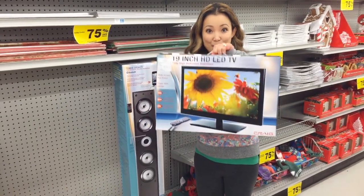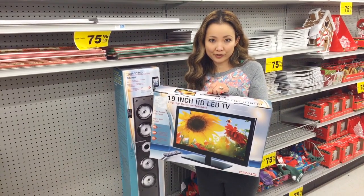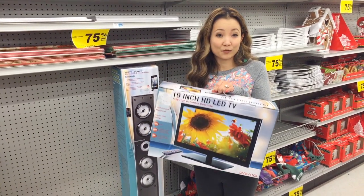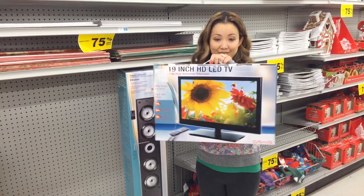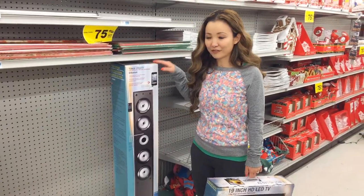This TV is a popular hot item — it's $149 regularly, and right now it's ringing up for $37. And I'm not sure about this gigantic one — this might be 75% off too.